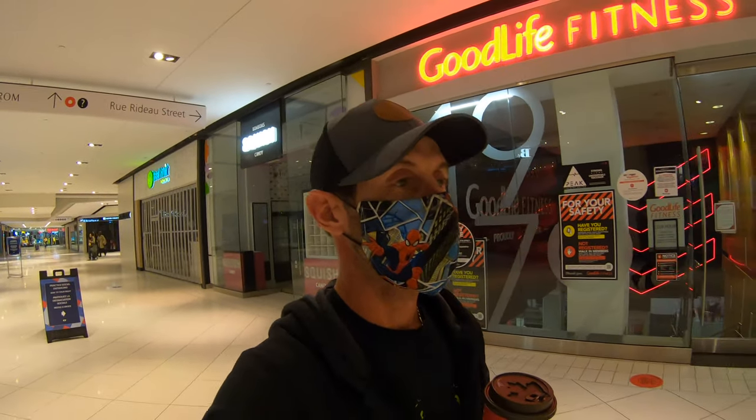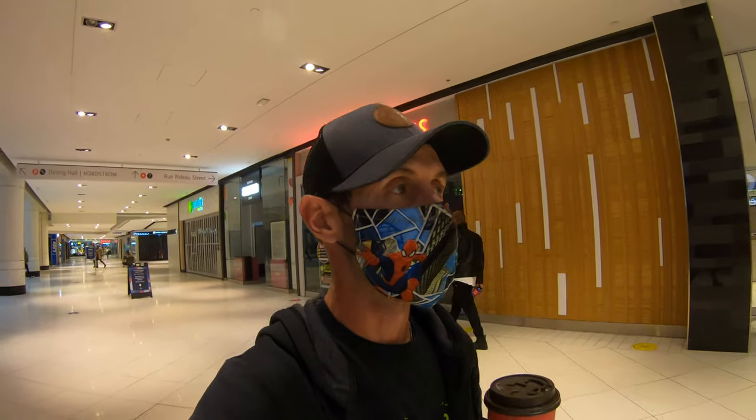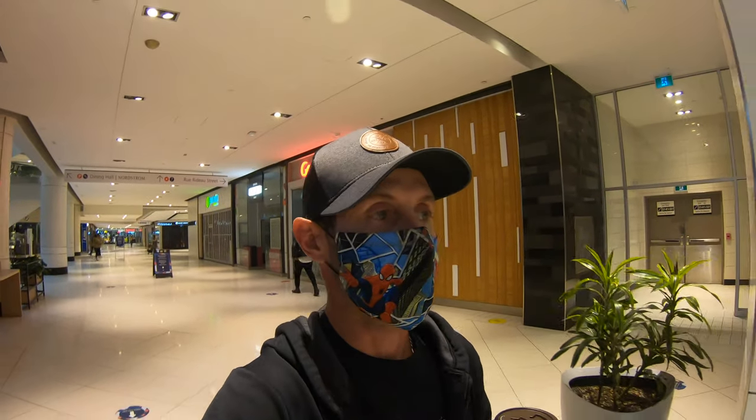For any Americans out there — you're missing out on the Canadian Tim Hortons train. The only way to go. Never used to drink coffee until about a year ago; now I feel like I'm dependent on it.